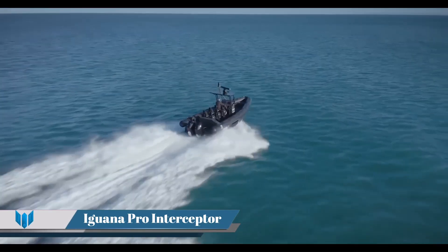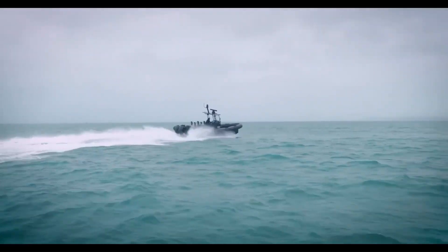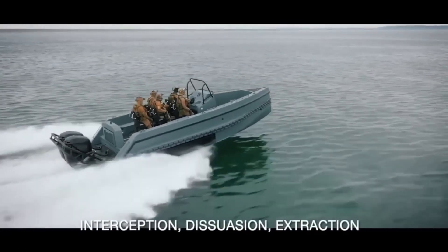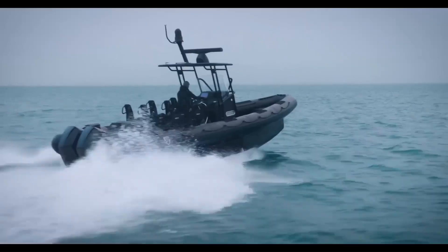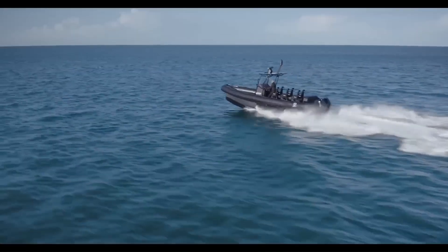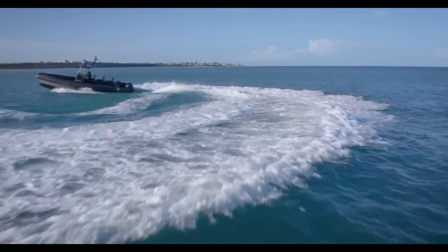Iguana Pro Interceptor is an amphibious craft designed specifically for security and surveillance operations. Its mobility and silence on land make it ideal for proximity surveillance and difficult to locate. The Interceptor is also suitable for extraction of hostages or injured people, thanks to its very stable and safe platform. It can be launched quickly and reach its target at high speeds, even in harsh sea conditions or on difficult terrain. The electric version is particularly quiet, making iguanas ideal for securing a beach before a landing operation.